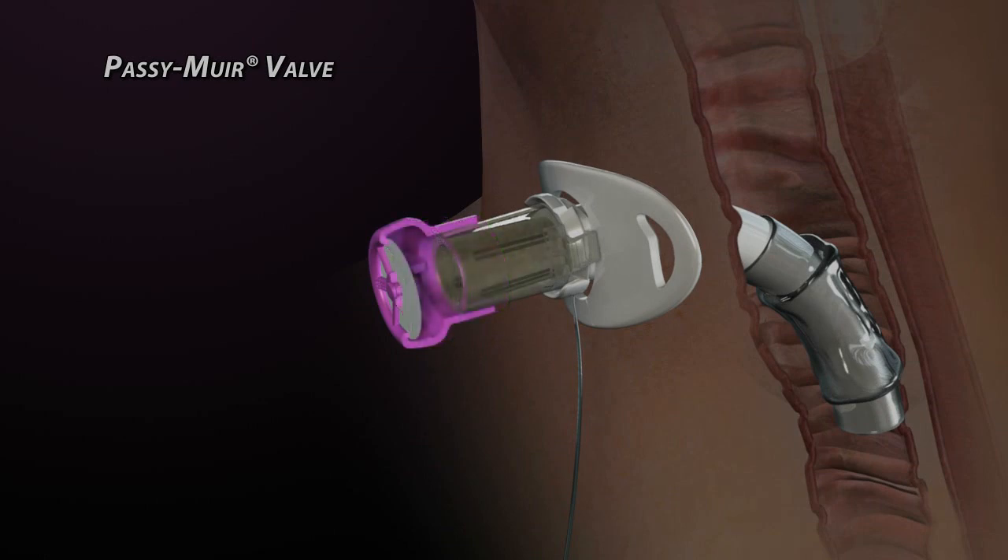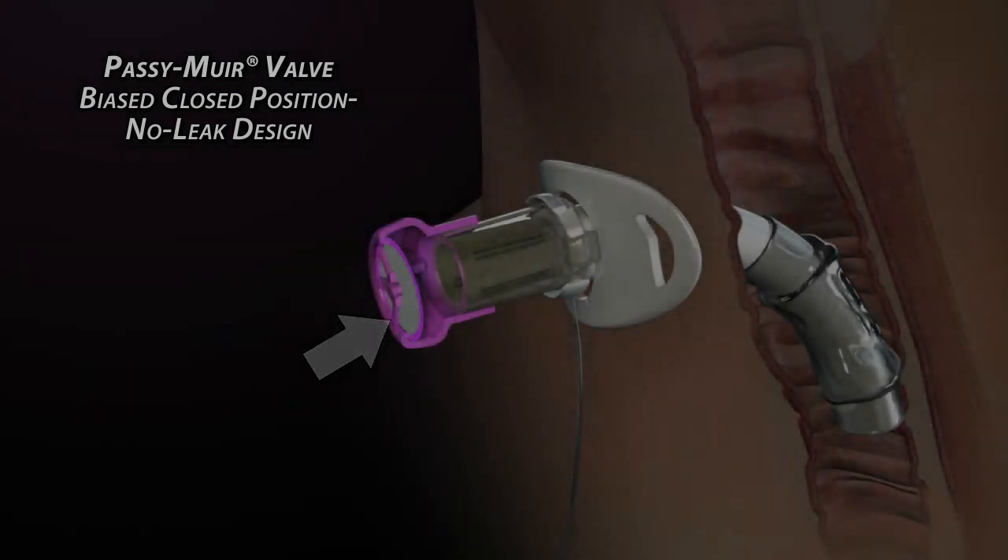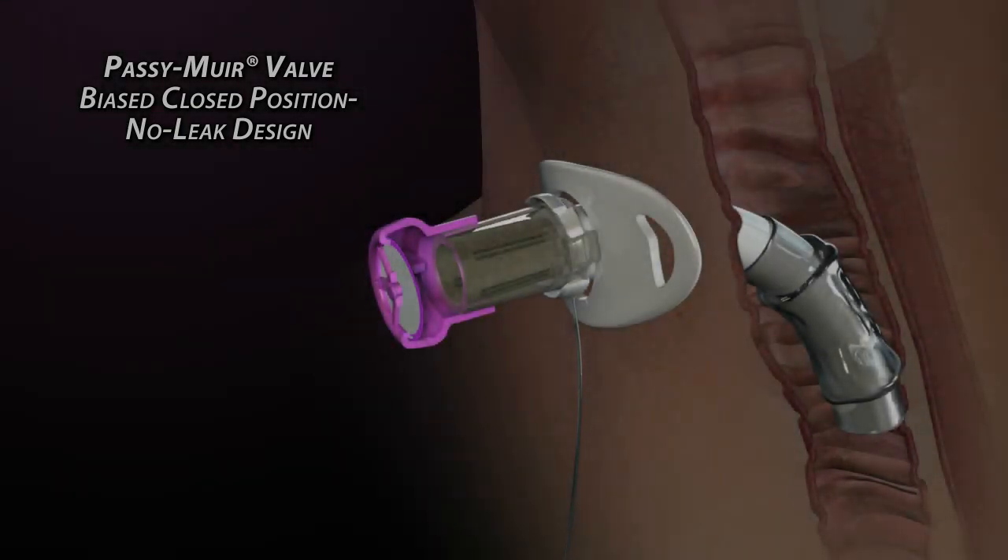This feature creates a closed position, no-leak condition. The membrane's outer perimeter is forced to normally be in a state of compression against a lip inside the valve body. In a relaxed state, the valve is completely sealed, not requiring reversed airflow to close it.